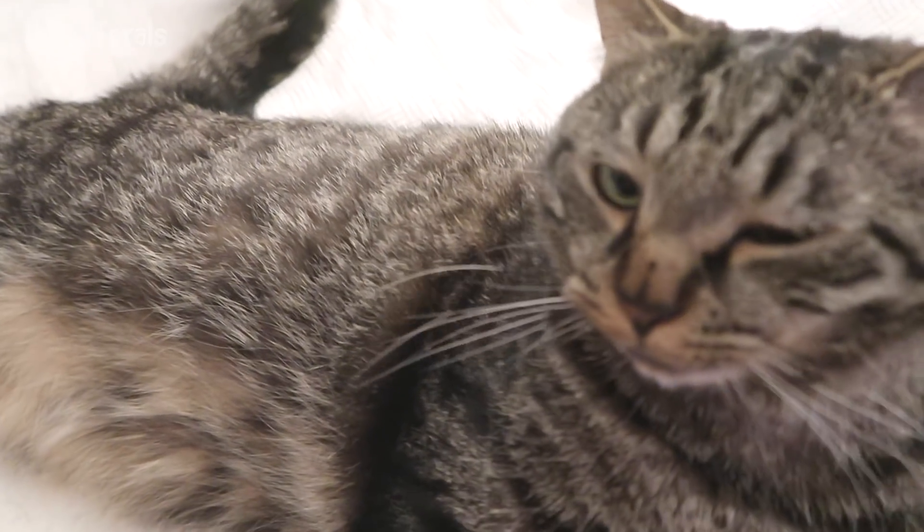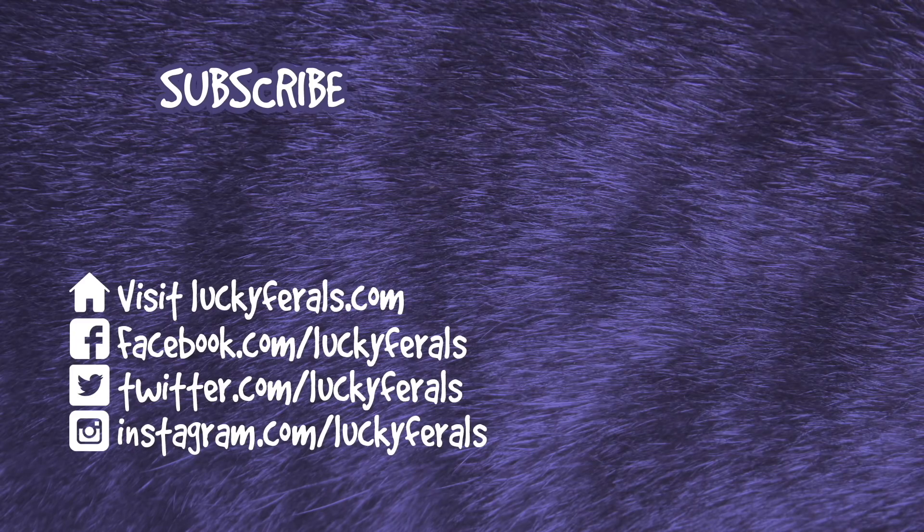Simba likes being spoiled. Simba, you like being a little spoiled cat? A little spoiled kitty? It's purring. Okay Simba, you could lay here tonight, you could hang out here. Thank you for watching this Lucky Ferals video. If you enjoyed it, please give it a thumbs up. Please subscribe if you'd like me to post more videos, and please make sure to check out these other videos that were selected especially for you.